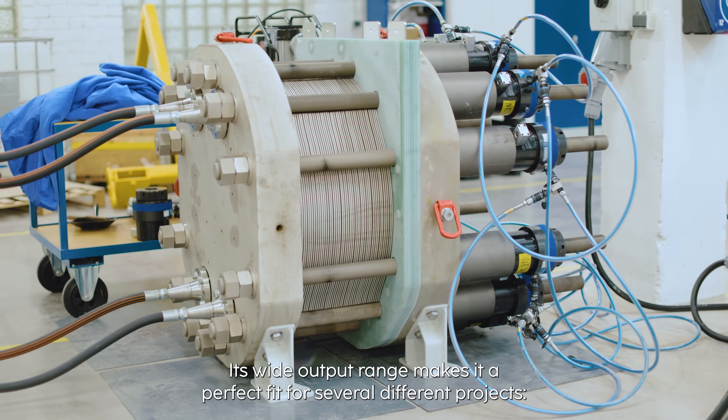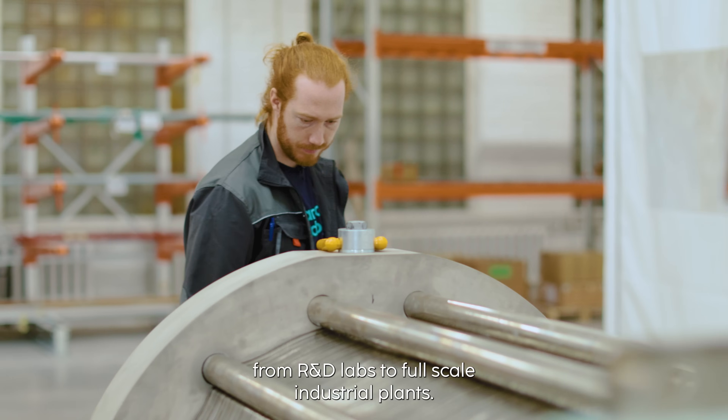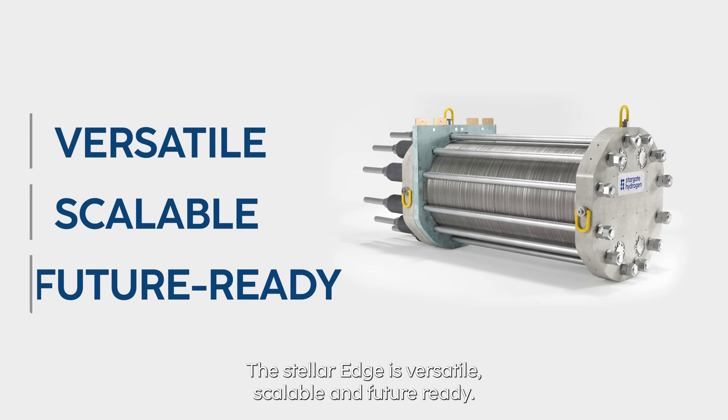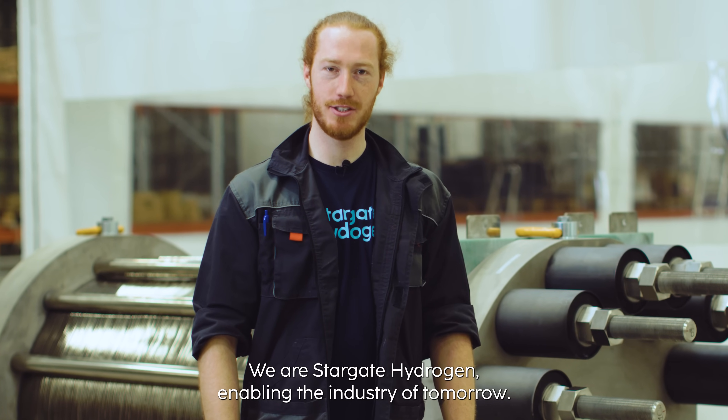Its wide output range makes it a perfect fit for several different projects. From R&D labs to full-scale industrial plants, the STELLA EDGE is versatile, scalable and future ready. We are Stargate Hydrogen, enabling the industry of tomorrow.